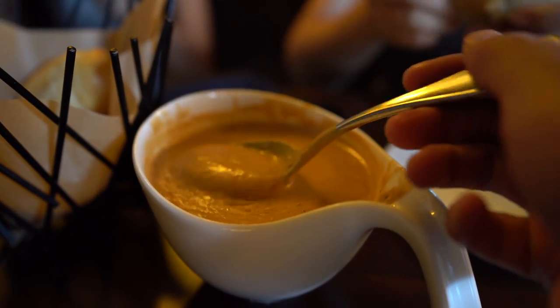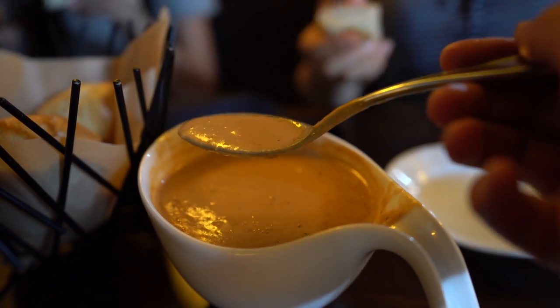That's really good. Wow, this is a really really good tomato soup.